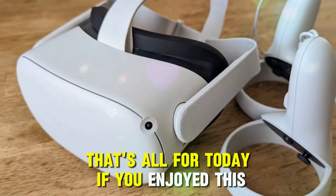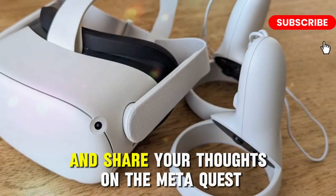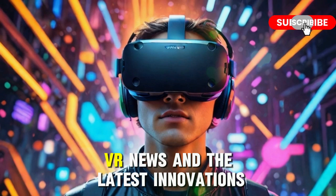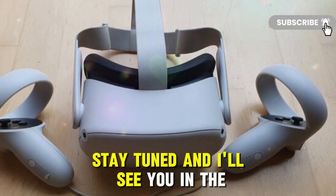That's all for today. If you enjoyed this deep dive, drop a like, leave a comment below, and share your thoughts on the MetaQuest 4. Don't forget to subscribe to Techno Trend Zone for more in-depth tech breakdowns, VR news, and the latest innovations. Stay tuned, and I'll see you in the next video.